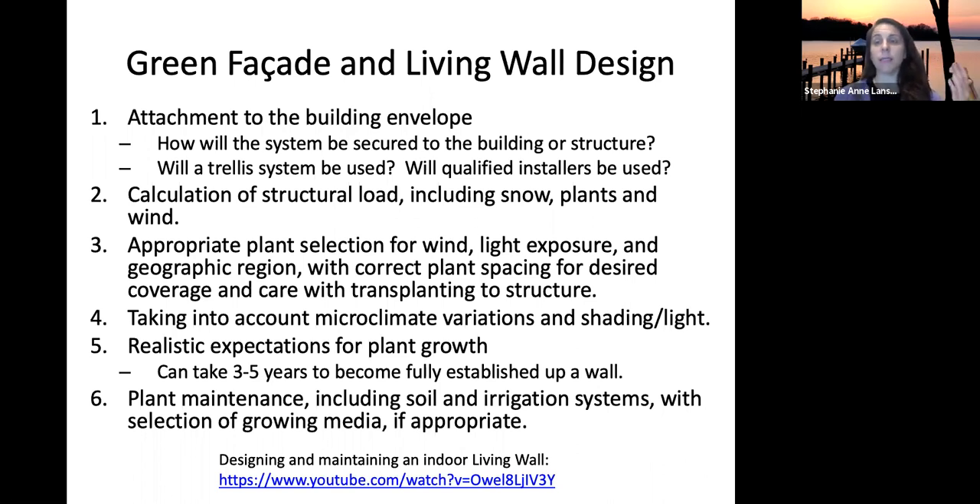Think about light — for indoor systems, is there enough light? For outdoor systems, south-facing surfaces will get more daylight and sun. Having that vegetated wall to intercept sun exposure helps reduce the building's energy needs. Set realistic expectations for plant growth — facades can take three to five years to become fully established.